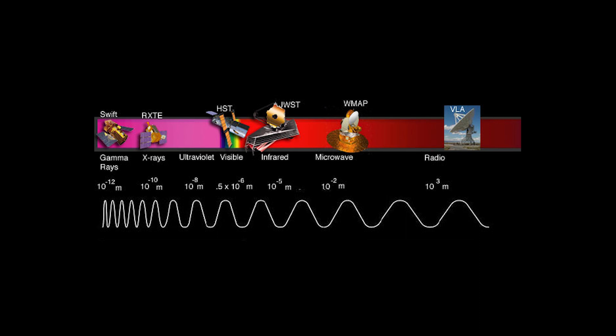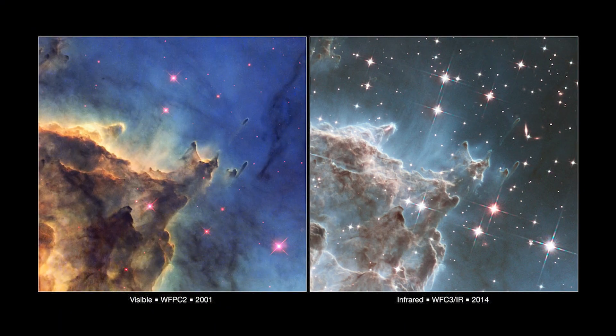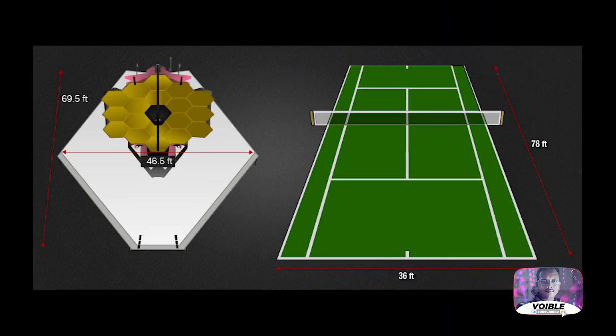A few differences need to be noted between Webb and Hubble. While Hubble views the universe in visible and ultraviolet light, the Webb telescope focuses on the infrared wavelength. This wavelength is important for peering through gas and dust to see distant objects. After Spitzer also used the infrared wavelength, Webb will dig deeper with the help of a primary mirror that is nearly 60 times larger in area, with incredible resolution and even greater sensitivity.